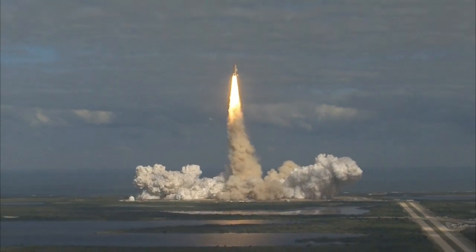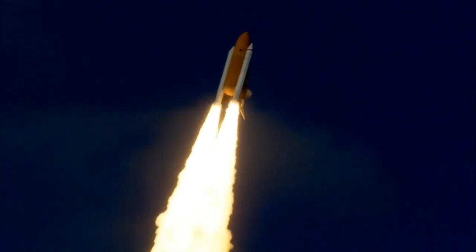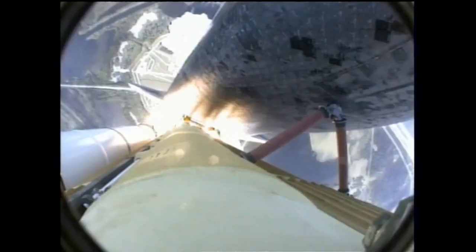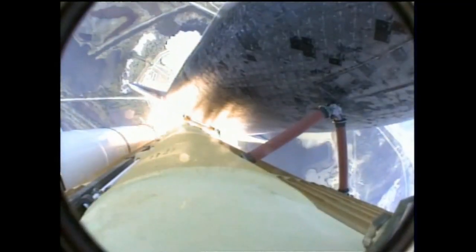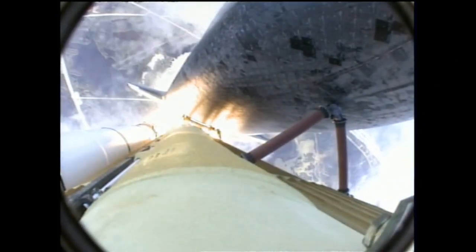Houston now controlling. Atlantis begins its penultimate journey to shore up the International Space Station. Atlantis now on the proper alignment for its eight-and-a-half-minute ride to orbit. Four-and-a-half-million pounds of hardware and humans taking aim on the International Outpost.